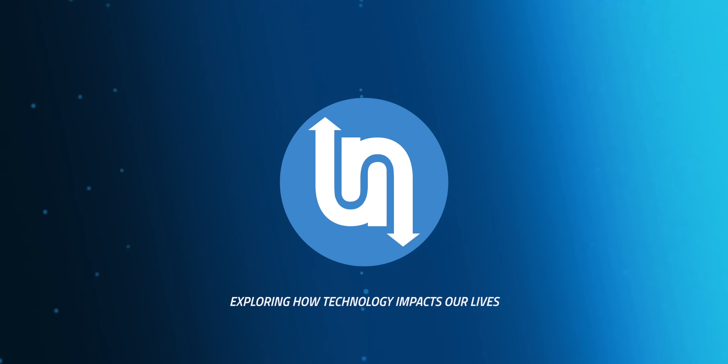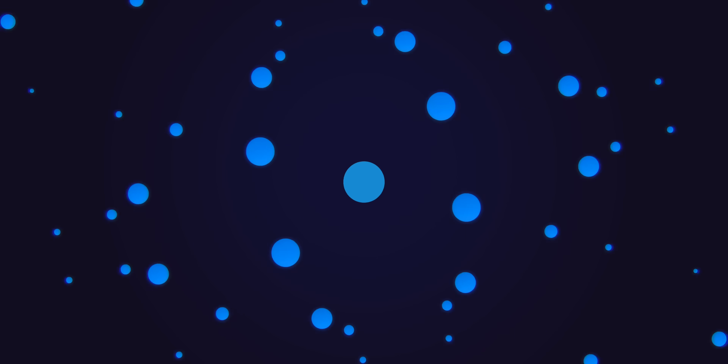I'm Matt Farrell. Welcome to Undecided. This video is brought to you by Incogni.